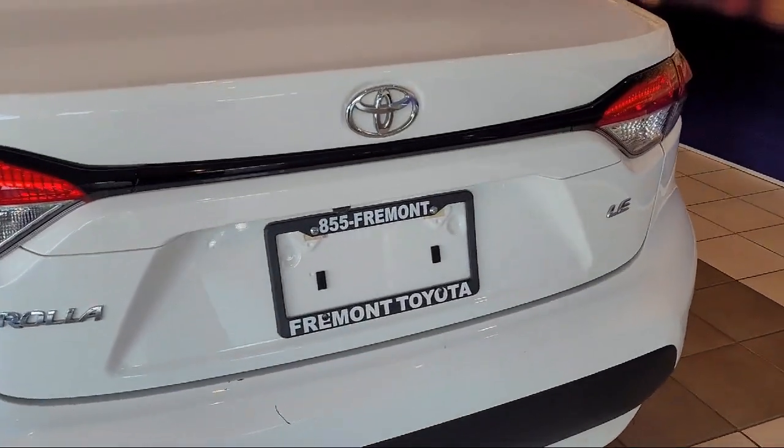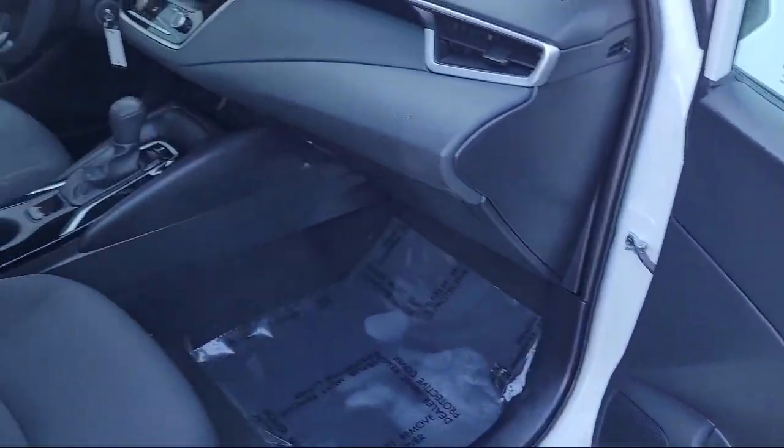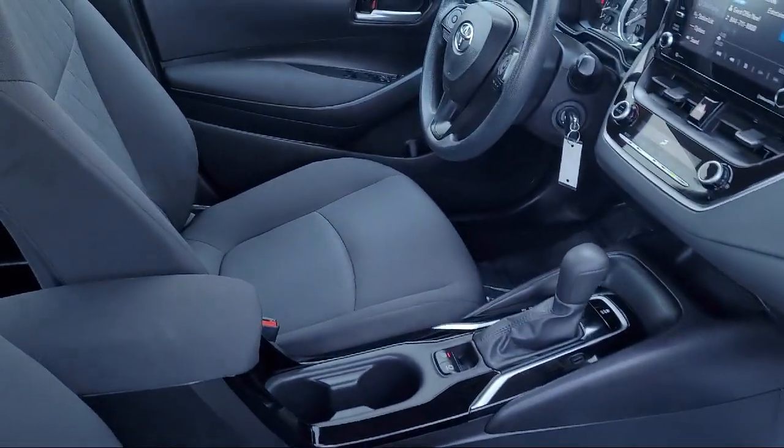Outside temperature display, steering wheel controls, electronic stability control, and has less than 45,000 miles on the odometer.